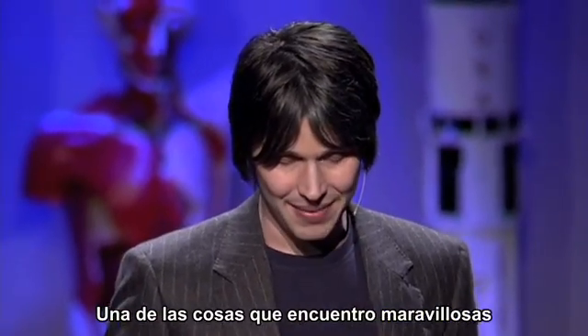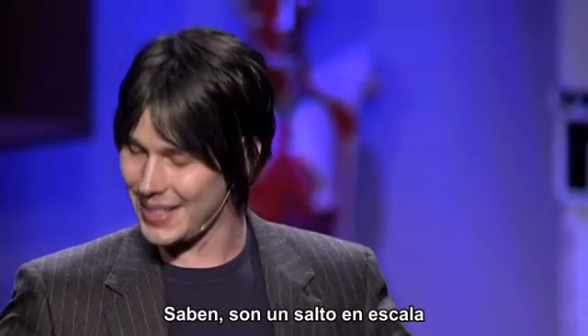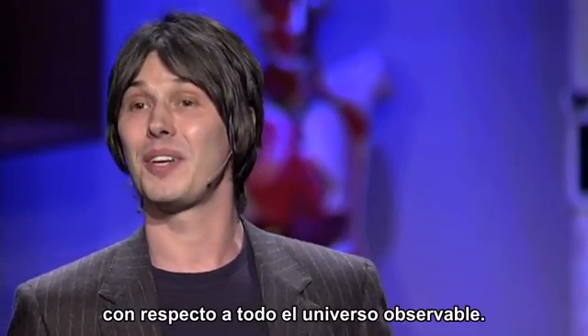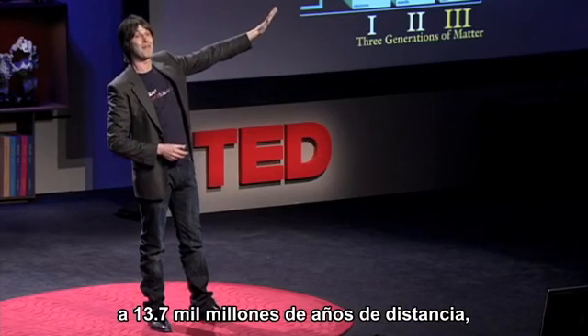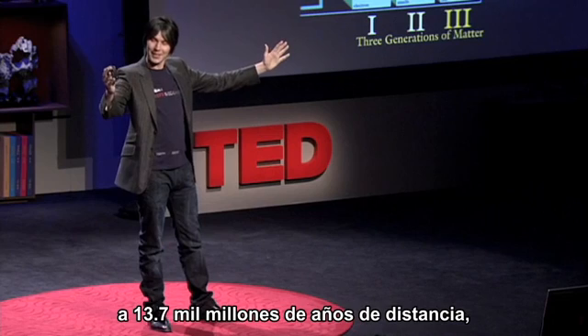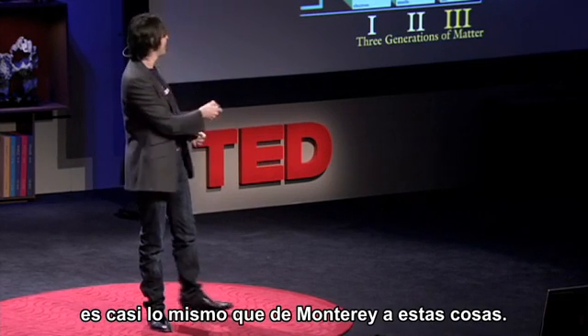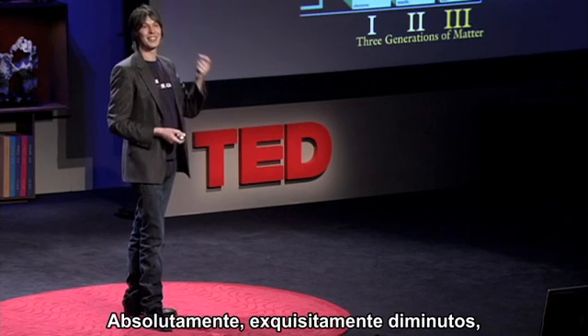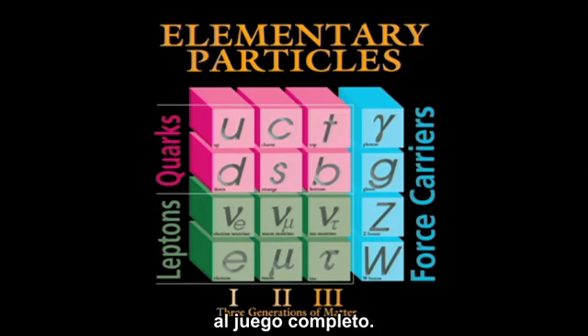One of the wonderful things I find is that we've discovered any of them when you realize how tiny they are. There's a step in size from the entire observable universe — 100 billion galaxies, 13.7 billion light-years away — the step in size from that to Monterey is about the same as from Monterey to these things. Absolutely exquisitely minute, and yet we've discovered pretty much the full set.